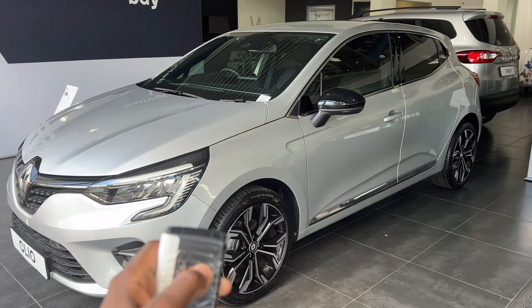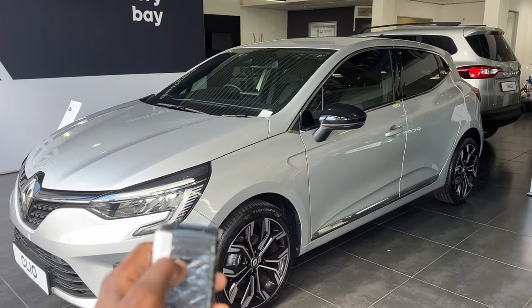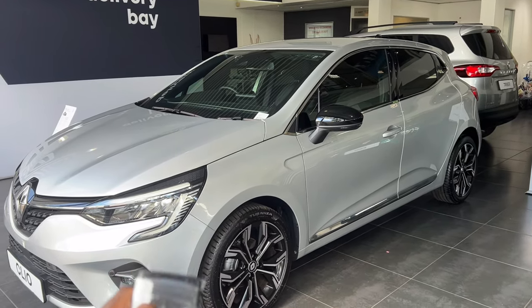On your screens is the Renault Clio, a car you really see on the streets, and there's definitely a logical reason behind this. Stick around to find out why. Let's get into it.